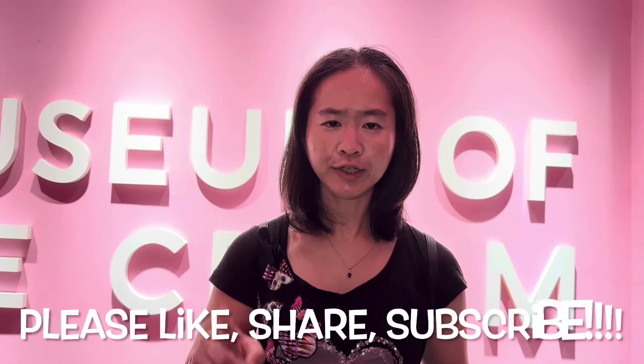Thank you so much for watching. This is Pris Chu from PrisChu.com. If you enjoyed what you saw, please don't forget to like, share and subscribe to my channel at PrisChu.com. Until then, I will catch up with you in my next video. See you and bye-bye!